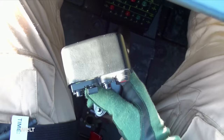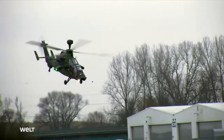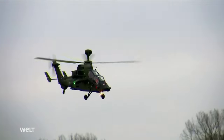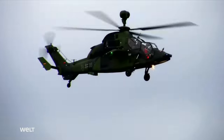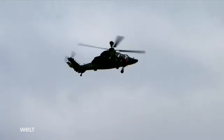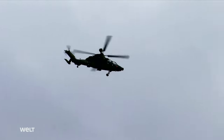It takes 20,000 hours of work to build a Tiger — around 17,000 drawing parts, 30 kilometers of cables, and with all bolts and rivets, around 120,000 parts before it can fly. That comes with a hefty price tag: depending on configuration, a German Armed Forces Tiger attack helicopter costs up to 55 million euros.